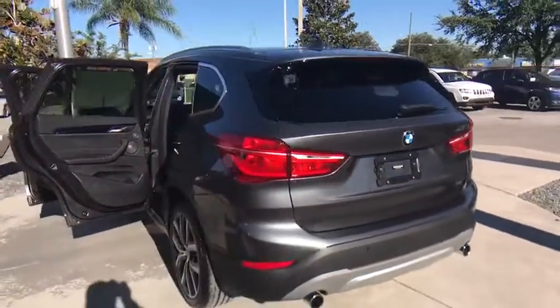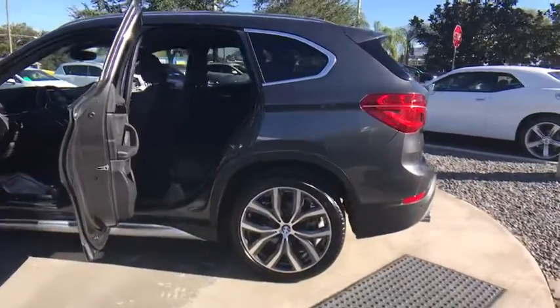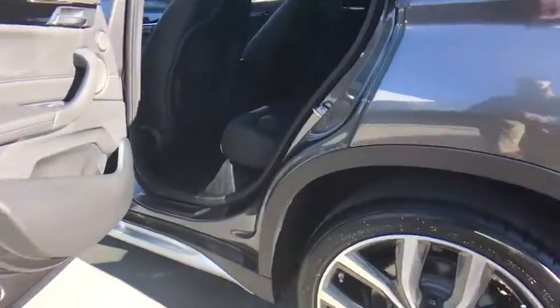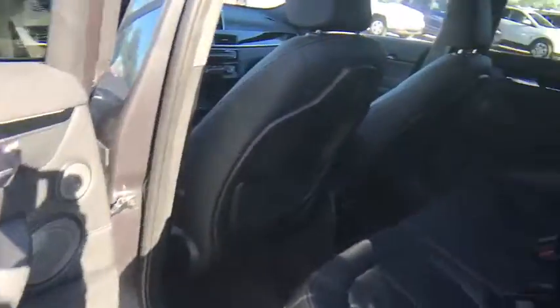Here are some of this vehicle's great options: stability control, traction control, keyless entry, power passenger seat, anti-lock braking system, power liftgate, steering wheel audio controls, Bluetooth, leather-wrapped steering wheel, power steering.